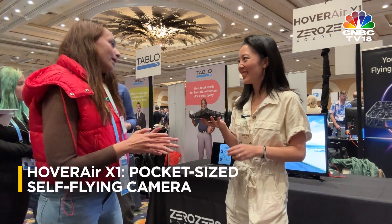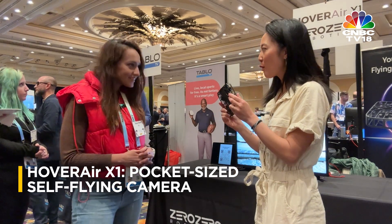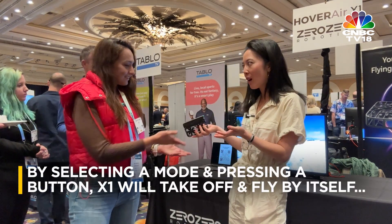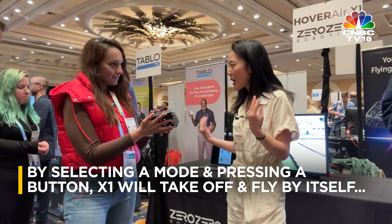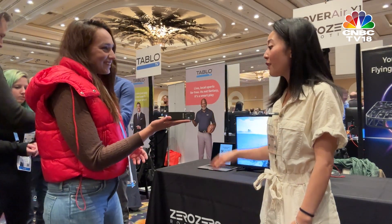So this is the Hover Air X1 — super tiny, it's 125 grams, which means you can fly without FAA certification. It folds up so you can put it in your pocket, perfect for being on the go. It's really focused on the user, letting you take shots of yourself and your friends and family in your everyday life, very much on the go and in action.